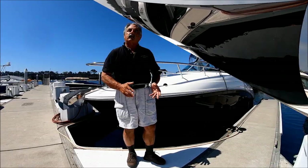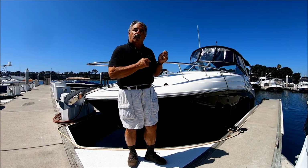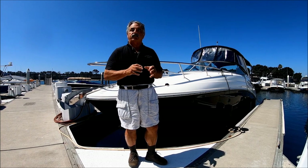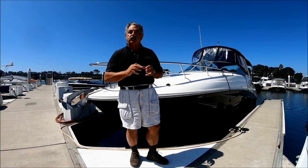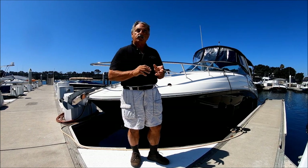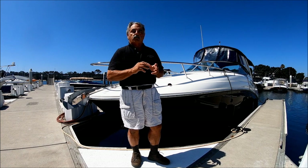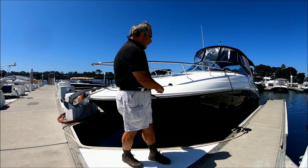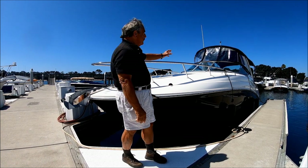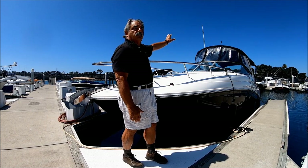Are you looking for a great late-model cruiser? Then come with me for a walk-around tour on this 2015 Sea Ray Sundancer. She's a 280, very well equipped with the 8.2 MerCruiser engine. She's got a bow thruster, generator, and a full canvas enclosure for comfort.